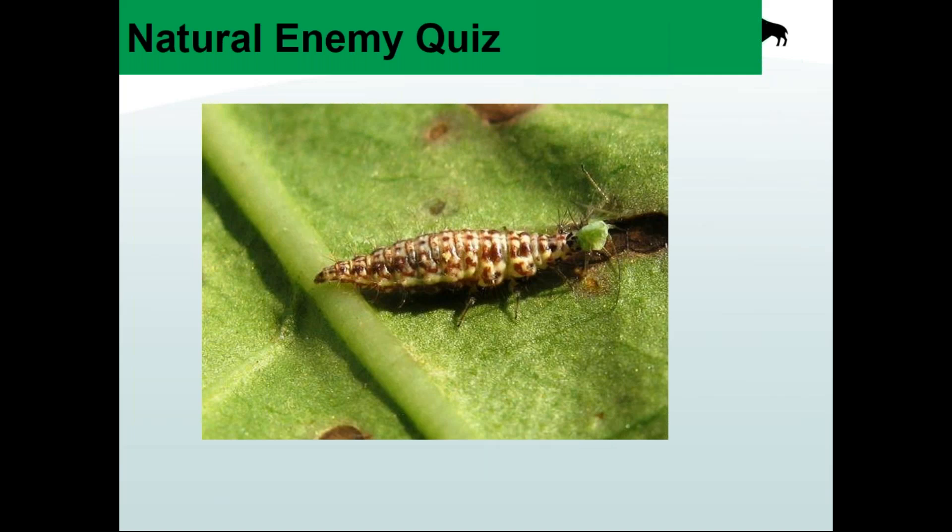Moving on to our second quiz question — here's another alligator-shaped one, but it's definitely not black and it doesn't have the orange tufts. These things are really quick; you'll see them running around. They love to feed on aphids when they get into colonies, but you also see them feeding on caterpillars and other things in the crops. This is a lacewing larva.